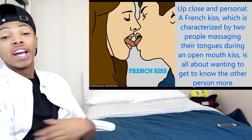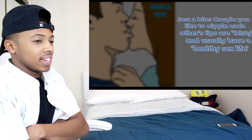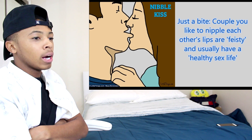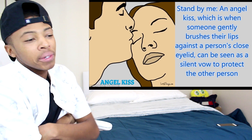French kiss — of course, that's one of the most popular kisses, the French kiss. Tongue kissing, whatever you want to call it. Just a bite — yes, everybody knows about the biting. A couple of you like to nibble each other's lips. Nibble kiss.